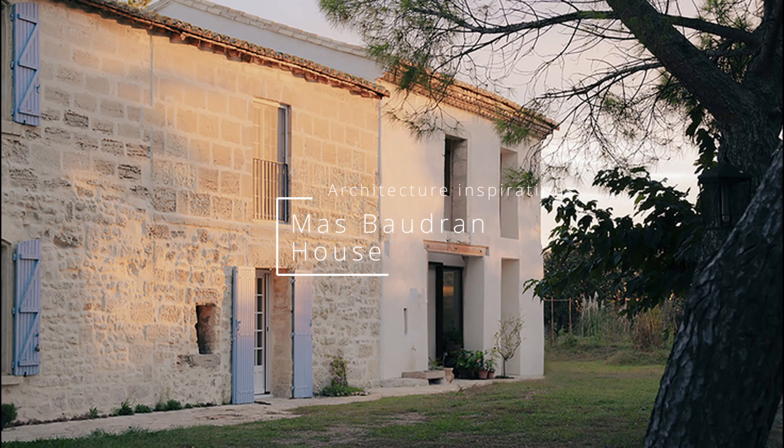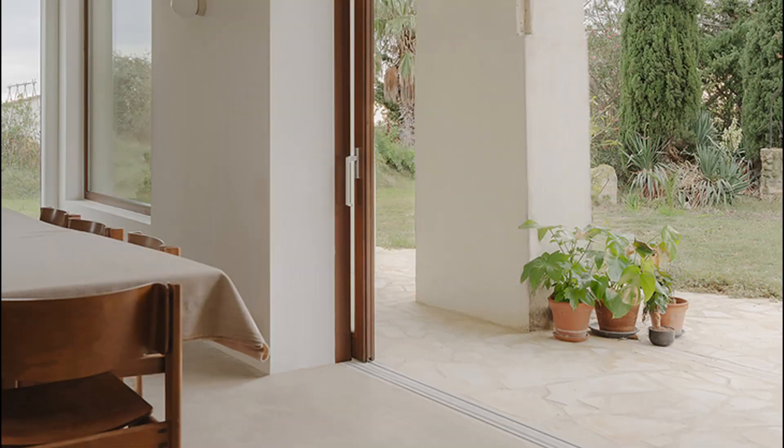Mas Baudon House, France. Located right by the northern gate of the Camargue Regional National Park, Mas Baudon extends over a one-hectare agricultural estate, surrounded by rice fields. Its very low altitude — only 1.5 meters above water — even though the Mediterranean Sea is 30 kilometers away, makes it extremely exposed to the threats of climate change.